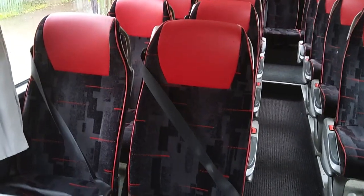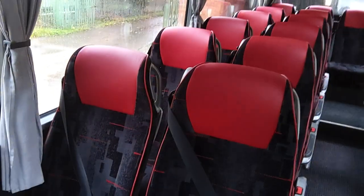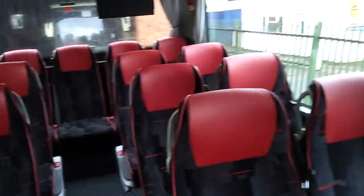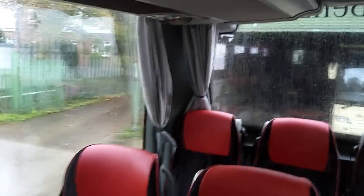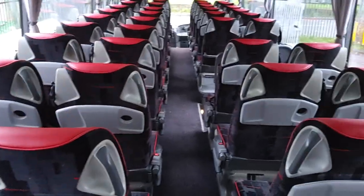Three-point seat belts are fitted to the majority of seats. There are three doubles near the front, the two chairs in the wheelchair bay, and another one that have lap belts — and apparently that's how they came from Clarks, so nothing has been removed or changed. The vehicle is wired for CCTV and has trays to the seat backs, with only one missing in the back corner.